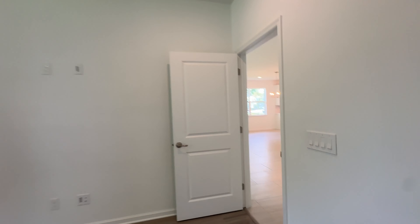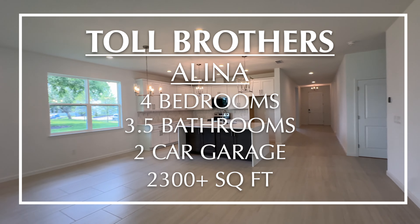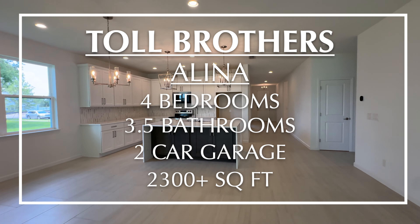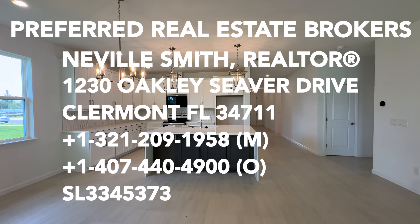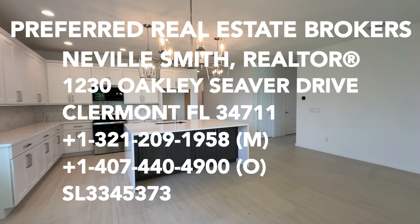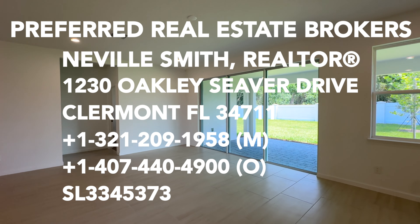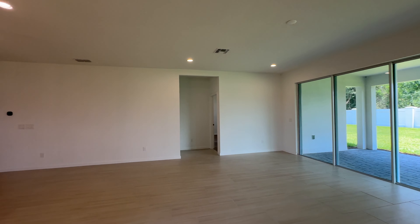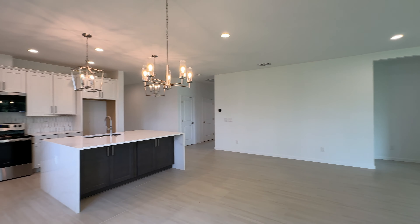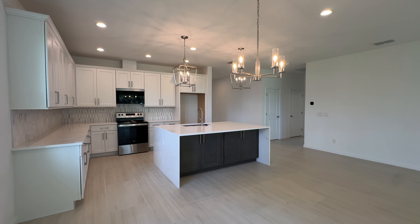So that's the tour for this quick move-in home. They're currently asking $679,000, and we are in Orlando, Florida. If you're interested in a home like this, contact me quickly at 321-209-1958. I'm Neville Smith with Preferred Real Estate Brokers. Talk with you soon, and if not, check out this video. Have a good one. Bye.